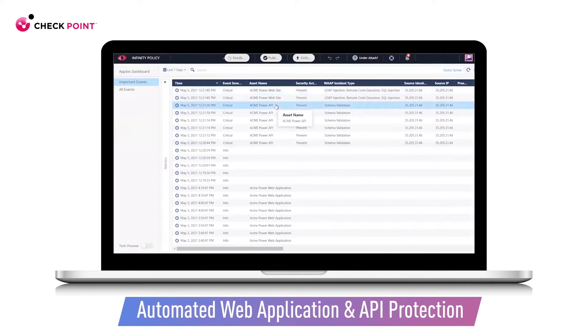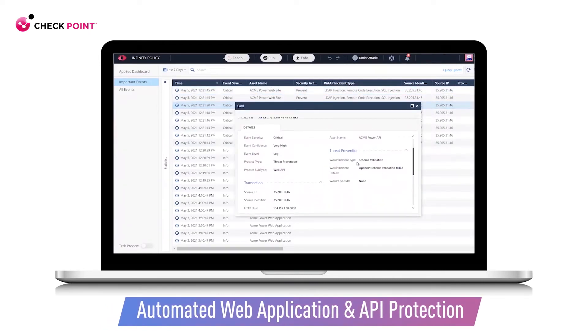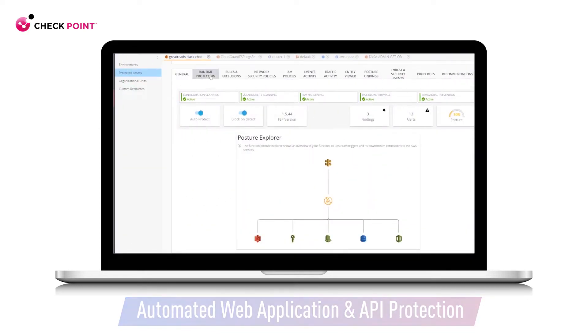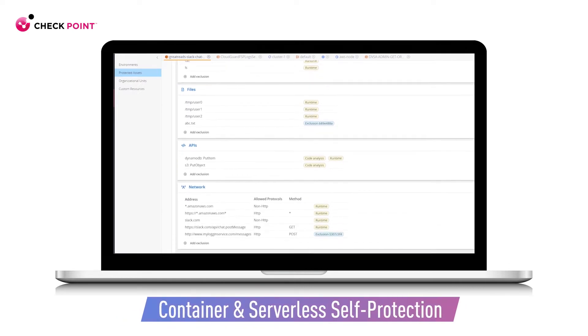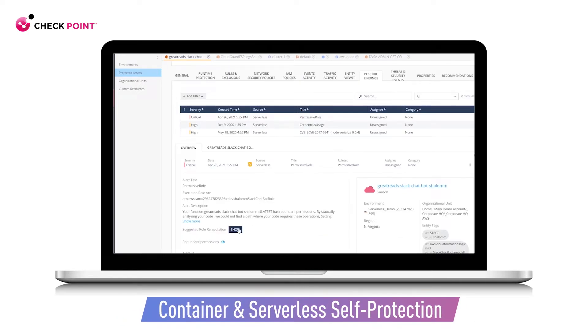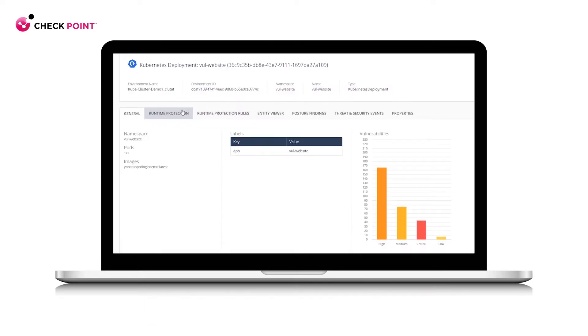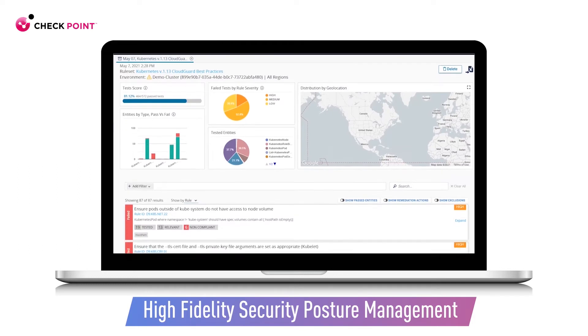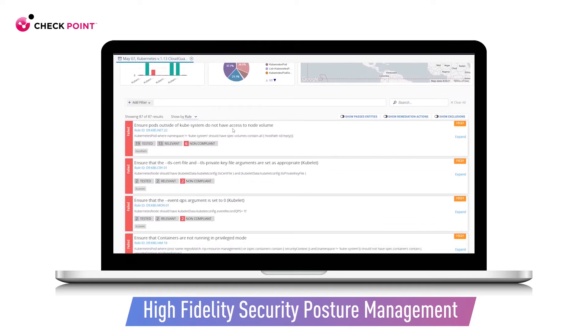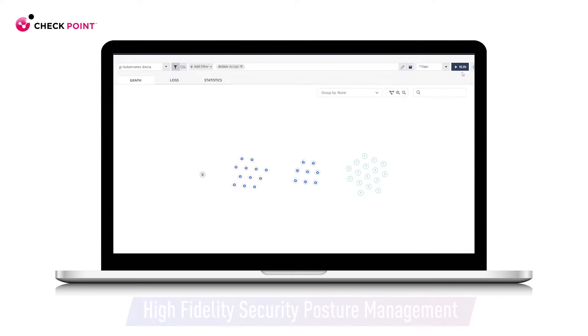Starting with the application layer and its APIs, CloudGuard provides web application and API runtime protection that's powered by AI for precise prevention. CloudGuard protects all your microservices during runtime, too. All serverless functions and containers are automatically and continuously profiled, so that any malicious behavior is blocked. At the same time, CloudGuard ensures best security practices by enforcing compliance rules across your entire cloud environment and assets.